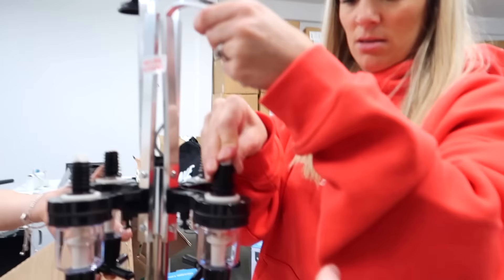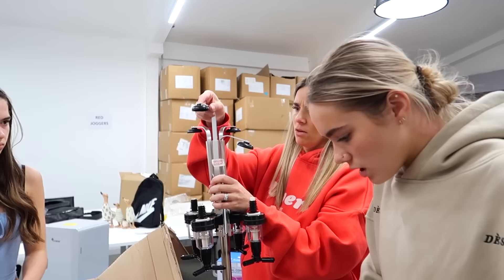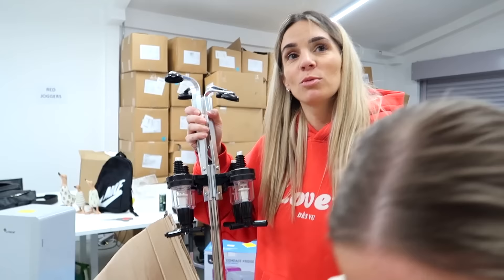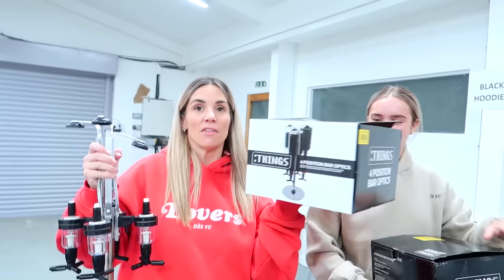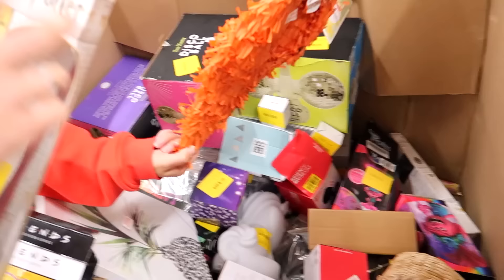So you put a drink on there and when you push it, it does the exact measurement of one shot into your cup. It's called an optics — you put a bottle of alcohol upside down and do that. It says one shot, two shots. Here's another one — this one says 'unlisted return' so this one might actually work. I feel like we're going to have a party — we've got two of these and three disco balls.